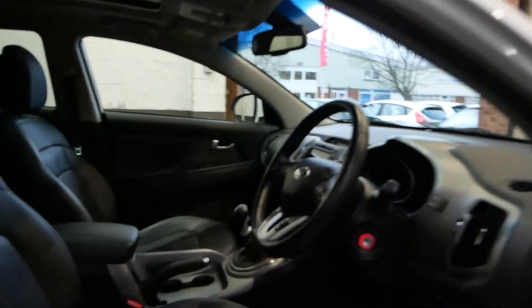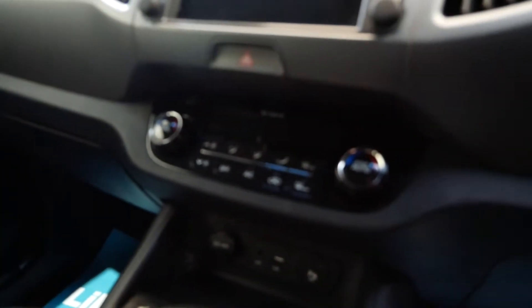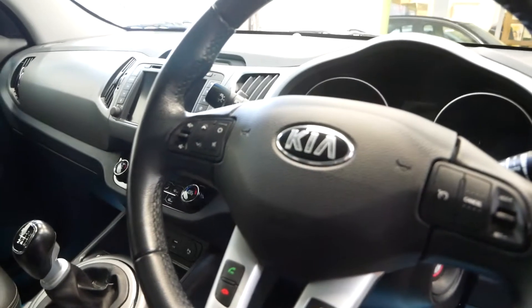Inside the car you've got your leather seats, heated seats as well, infotainment, radio, sat nav, Bluetooth with hands-free, cooling air conditioning, aux, USB and a 12-volt socket. You've also got a nice leather armrest and a nice multi-function wheel as well.